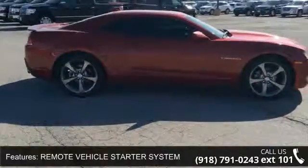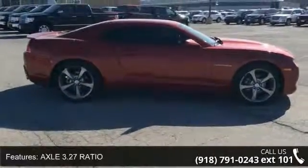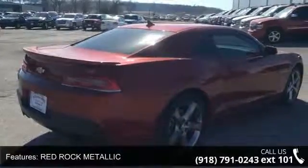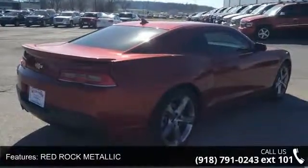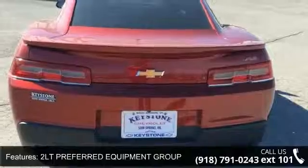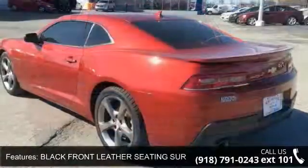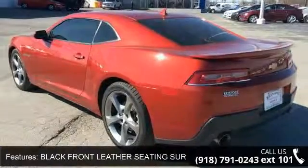Some of the top features included with this vehicle are RS Package, Remote Vehicle Starter System, Axle 3.27 Ratio, Red Rock Metallic, 2LT Preferred Equipment Group, Black Front Leather Seating Surfaces, Seats Front Sport Bucket, and Transmission 6-Speed Automatic.